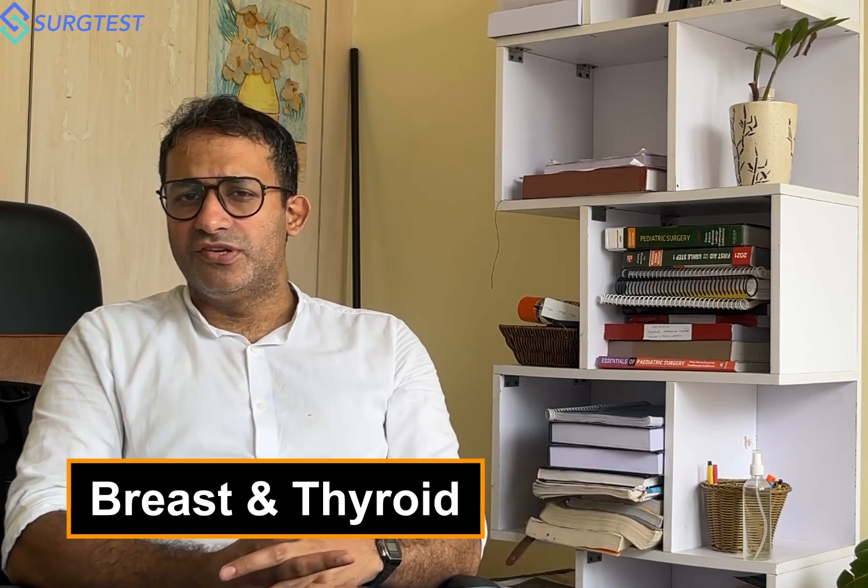Master Bailey and Love — especially the parts on trauma, post-operative critical care, breast, and thyroid. I would suggest that you go through Bailey and Love in detail for those topics. That is more than enough.